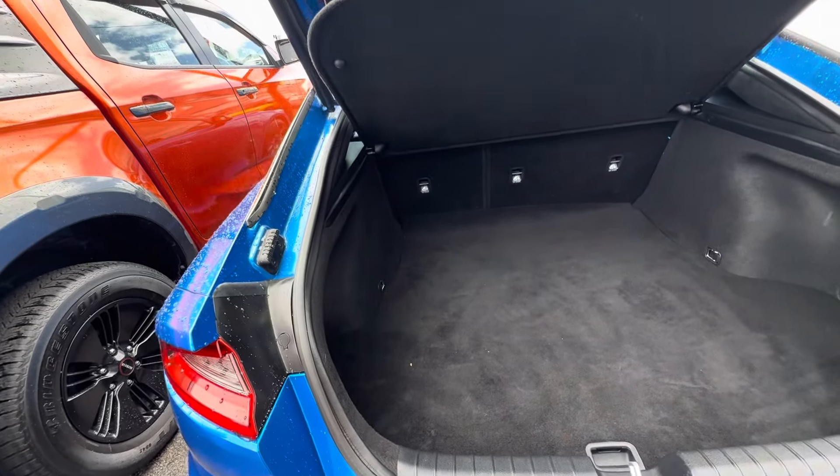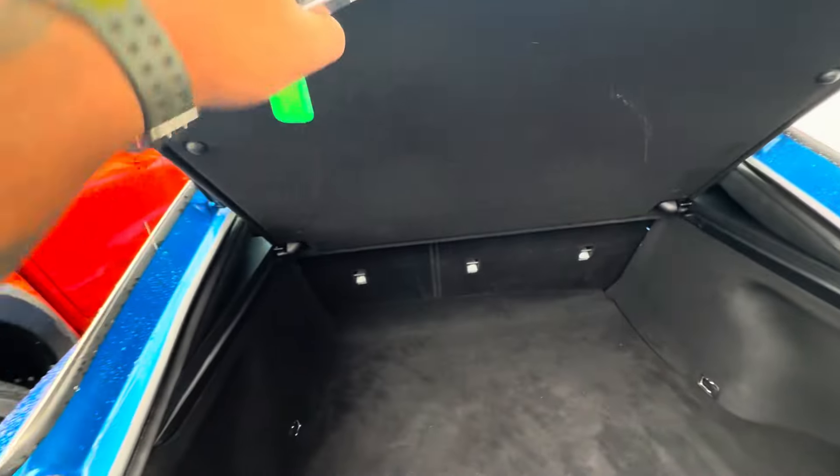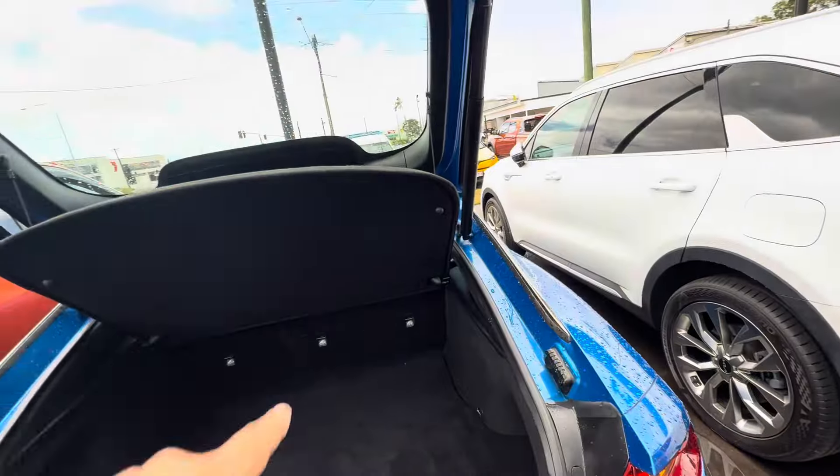Power tailgate on this one being the GT — a lot of space in there, and you do have your parcel shelf as well. Tools and spare tire will all be underneath. Looks really good.